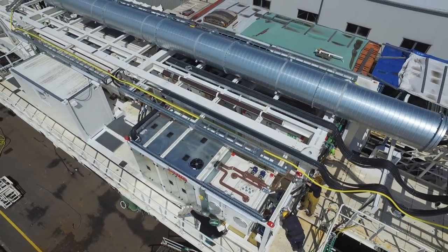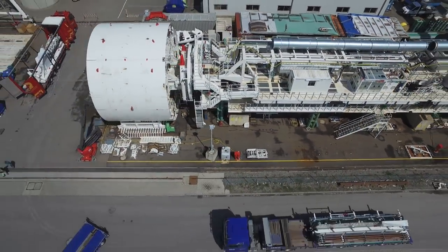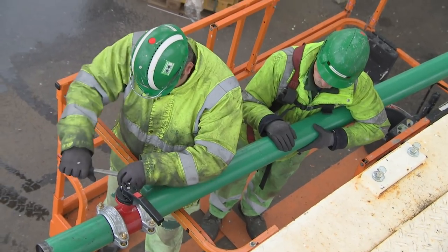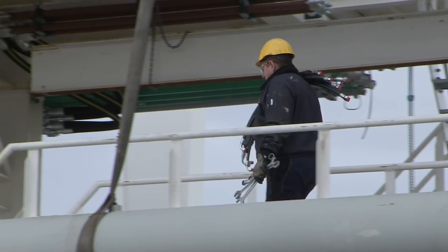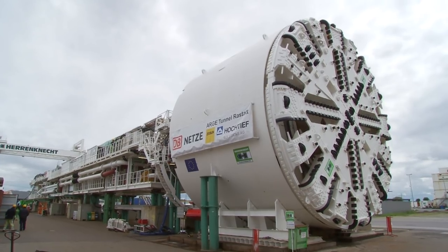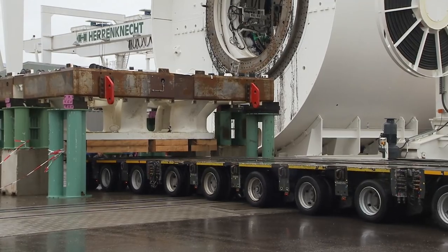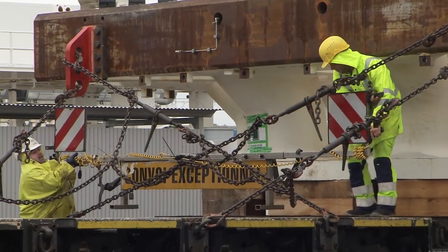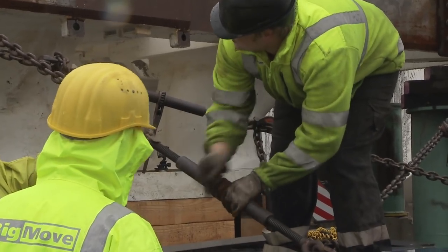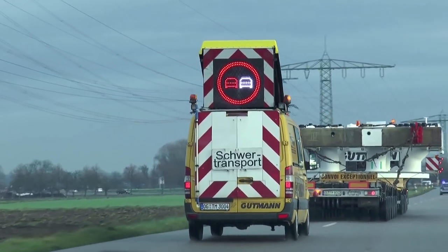Um den reibungslosen Betrieb während der gut anderthalbjährigen Tunnelbauphase – 24 Stunden, sieben Tage die Woche – zu garantieren, werden die beiden Maschinen vor der Auslieferung auf dem Werksgelände der Firma Herrenknecht in Schwanau zusammengebaut und getestet. Für den Einsatz auf der Baustelle müssen die Maschinen dann wieder komplett zerlegt, verladen und nach Rastatt transportiert werden. Per LKW gelangen die Einzelteile zur Baustelle, wobei ein Großteil der tonnenschweren Bauteile nur unter höchsten Sicherheitsvorkehrungen mit Schwertransportern transportiert werden kann.